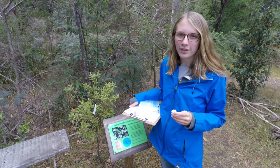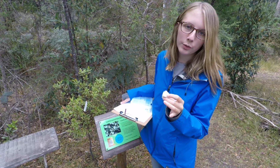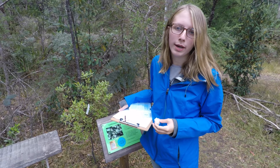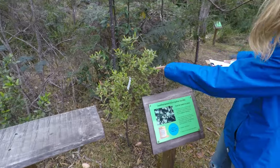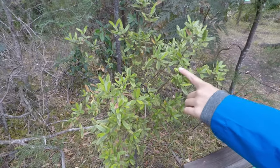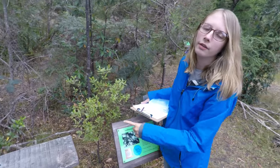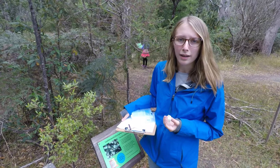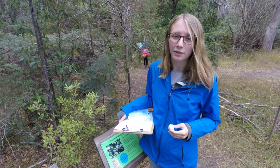The next thing we're eating is a piece of bread with leatherwood honey. This is a honey unique to Tasmania, made from these leatherwood trees right here — this one is young so it doesn't have flowers yet, but bees come and make honey from the blossoms. It's a taste unique to Tasmania because leatherwood only grows here, and it's really good.